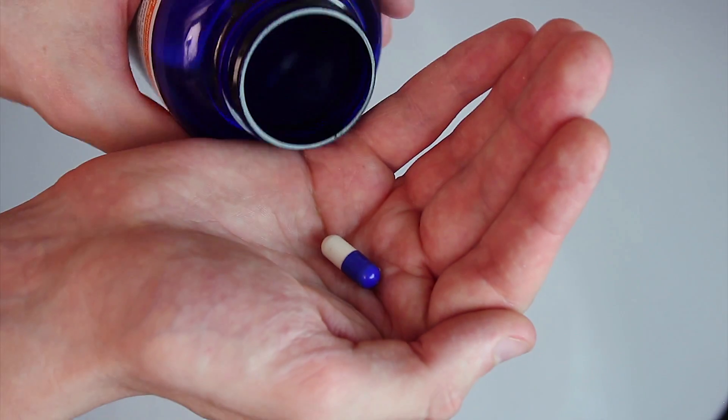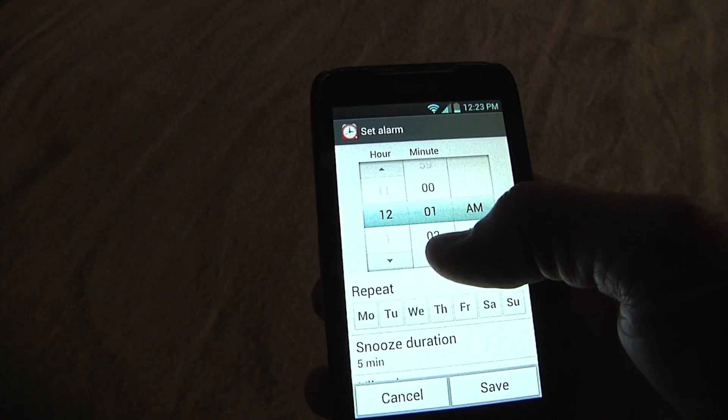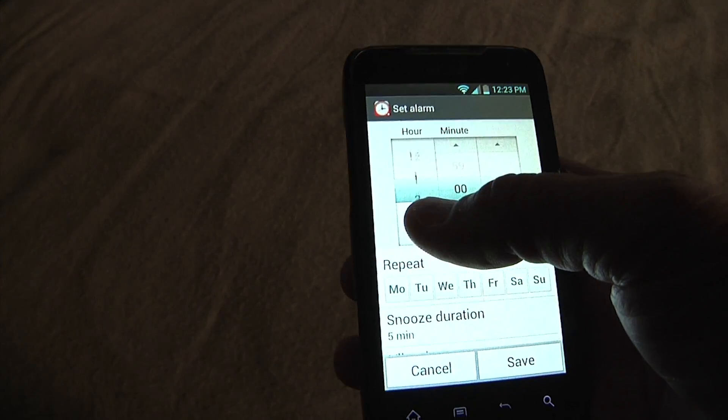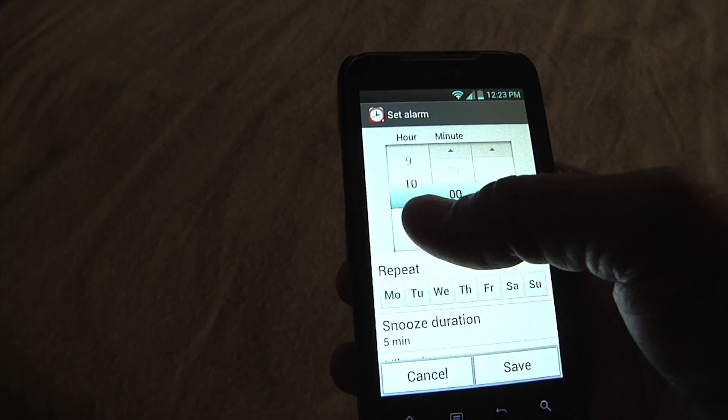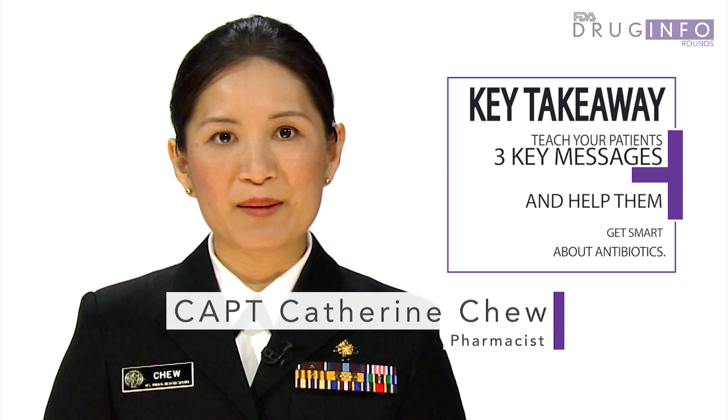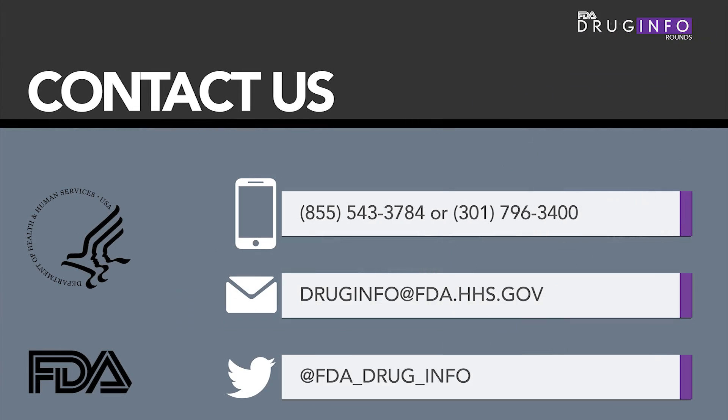As pharmacists, we are experts on antibiotics. Counsel patients receiving antibiotics to take all of their medication and to take it at the frequency prescribed. You can help patients by asking what reminders they use for everyday tasks and suggesting they incorporate reminders for their antibiotics the same way. These are great tips for pharmacists to share with our patients. If you have questions about antibiotic resistance, call or email FDA's Division of Drug Information.